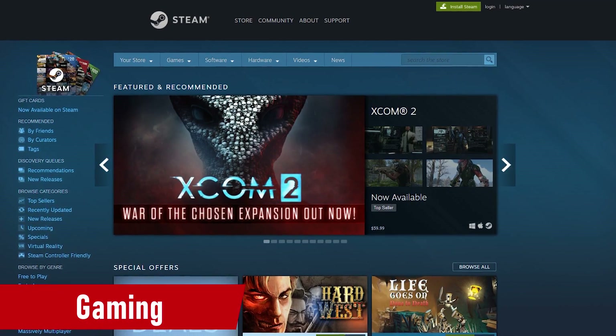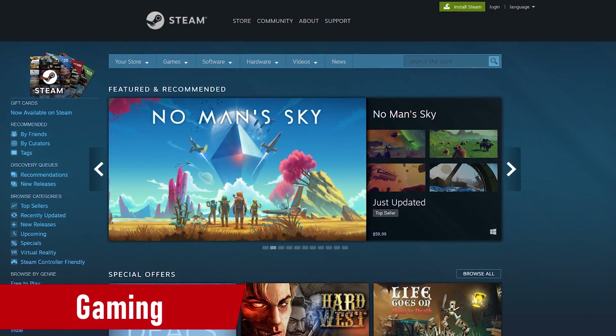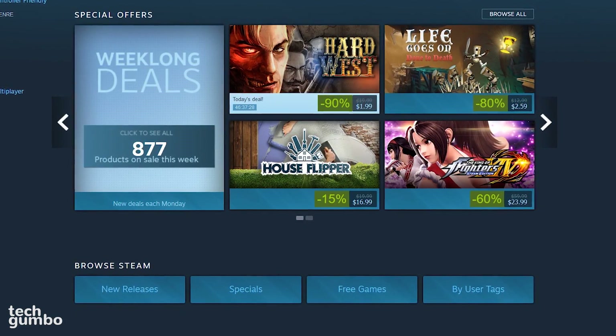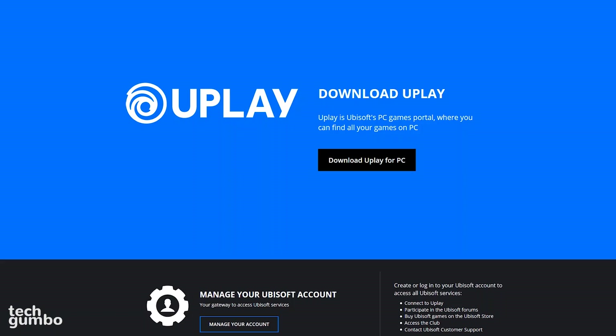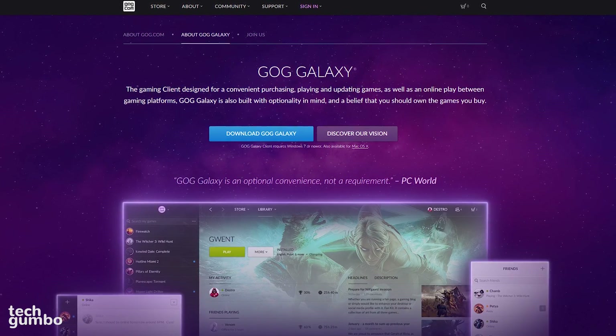If you're a PC gamer, one of the first programs you should install is Steam. It contains most of the games you would ever play on your computer. They're known for having awesome sales and it's super easy to use to keep your games library organized. Certain games and franchises not found on Steam can be found on competing services including Ubisoft's Uplay, Origin by Electronic Arts, and GOG Galaxy, just to name a few.